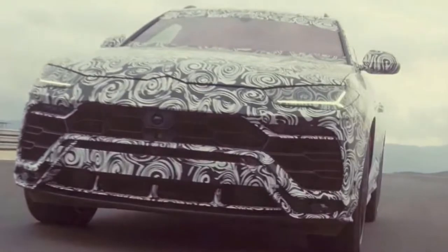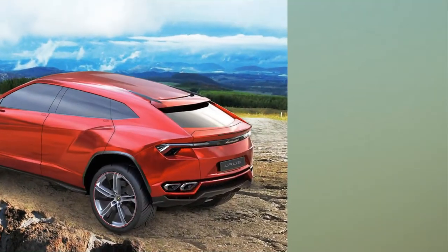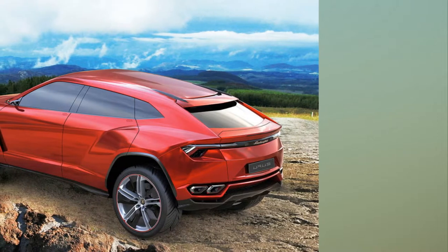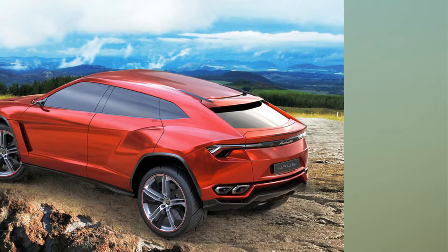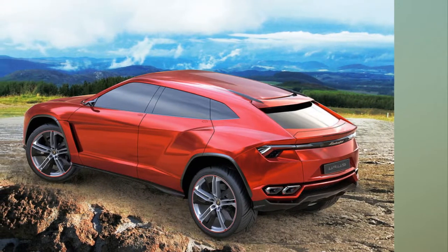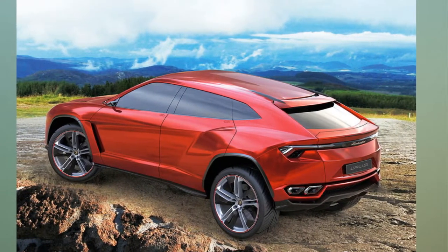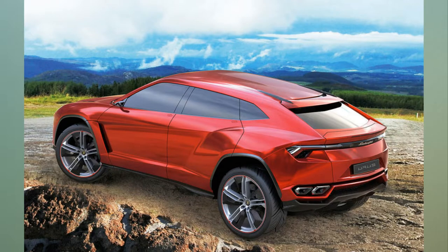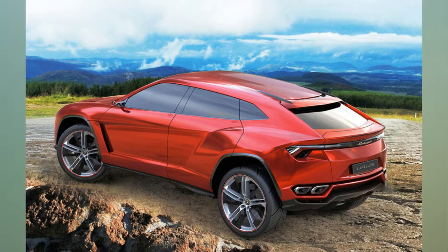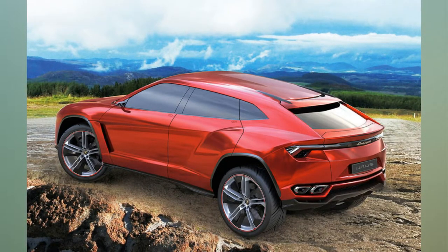The plug-in hybrid will be the only hybrid in the Lamborghini lineup until a future Huracán arrives in 2022, and it will be offered alongside a twin-turbocharged 4.0-liter V8 Urus. Lamborghini has chosen not to use a naturally aspirated powertrain for its SUV, despite prioritizing atmospheric induction in its supercars, because it believes SUVs need to have huge torque.